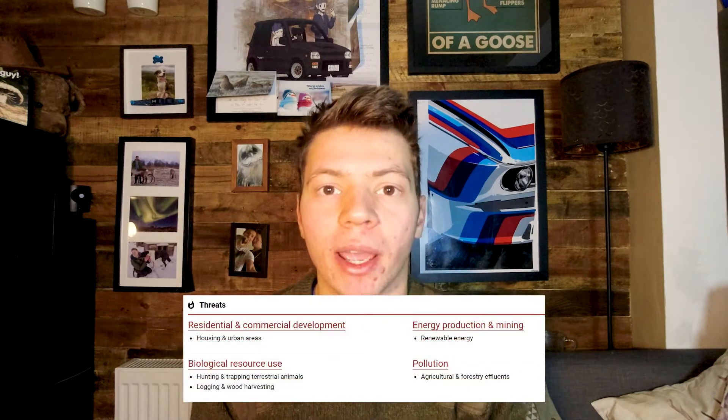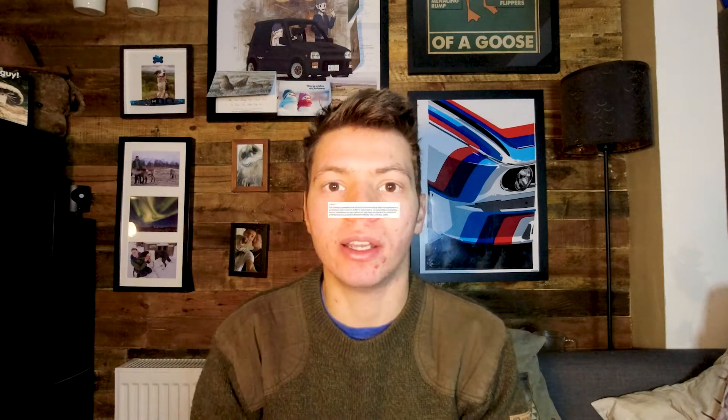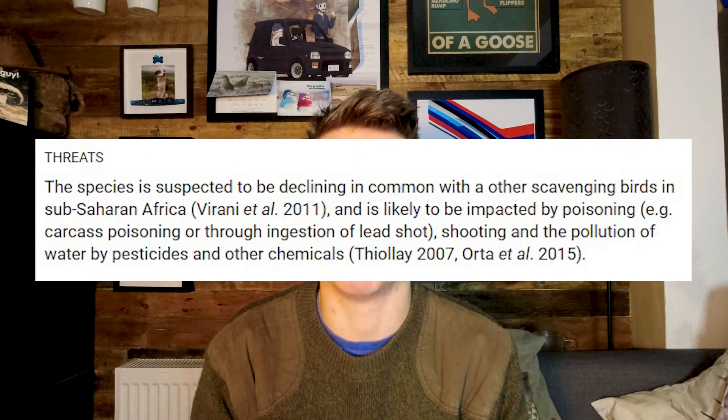So why does it matter? A paper published in 2018 called 'Raptor Population Trends of Northern Botswana' tracked changes in numbers of 29 raptor species over 20 years. Yellow-billed kites were included and showed a decrease of 28% over that period. Only two of the 29 species showed an increase — both snake eagles. Threats to the yellow-billed kite include human housing development, logging, habitat destruction, trapping, hunting, and most likely poisoning.